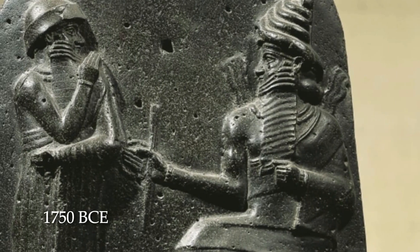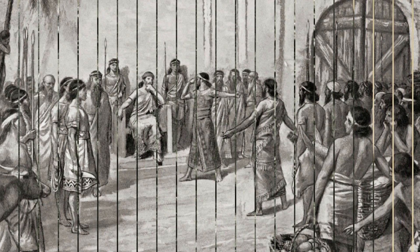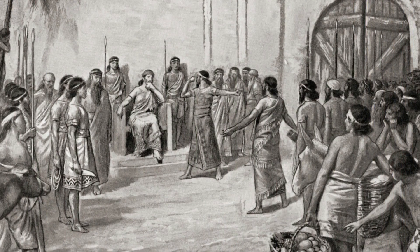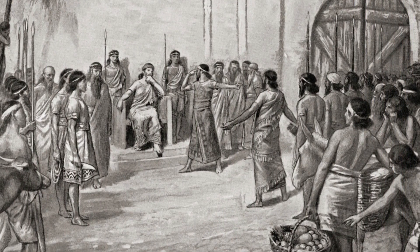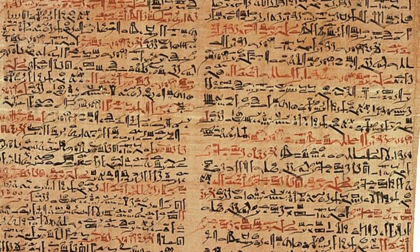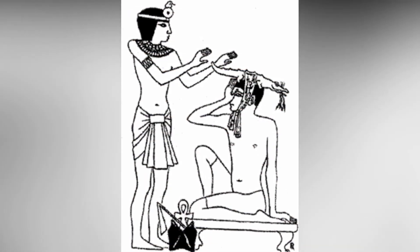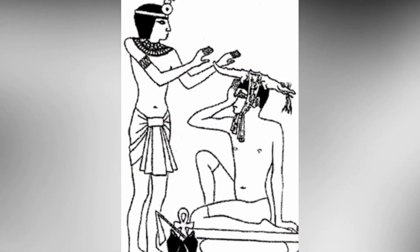In 1750 BCE, one of the earliest Babylonian legal codes, the Code of Hammurabi, details regulations governing surgeons, medical malpractice, and victim compensation. In 1550 BCE, the Ebers Papyrus, an ancient Egyptian medical treaty, contains instructions on how to treat crocodile bites and severe burns surgically.